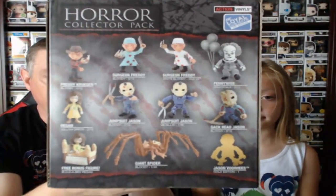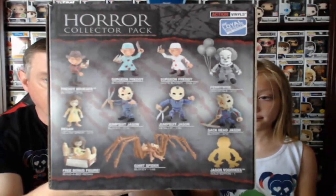These are made by The Loyal Subjects — Action Horror Vinyls. These are not made by Funko. When I said unboxing, it's sort of not unboxing. As soon as you open the box, you can see the action figures.